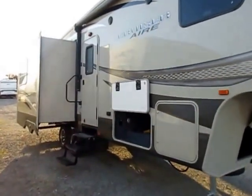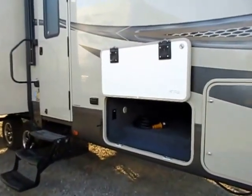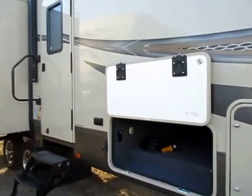Half-ton towable for proper half tons, and a lot of higher-end fifth wheel amenities on a mid-level fifth wheel. For instance, we've got the nicer bus-style slam latch baggage doors.